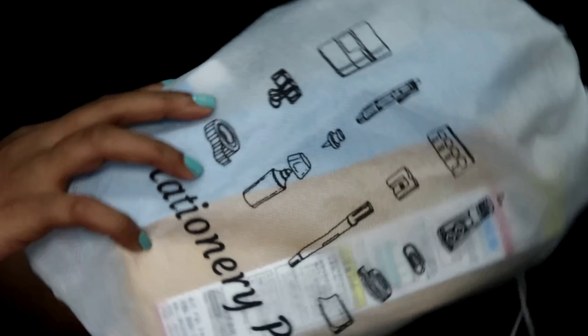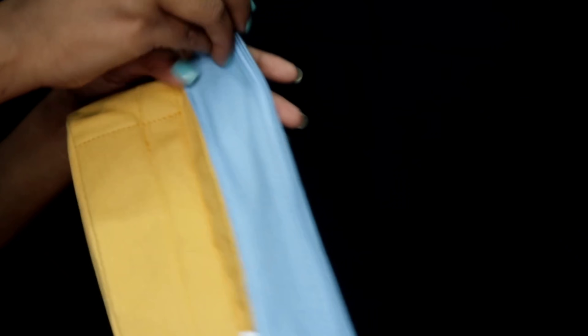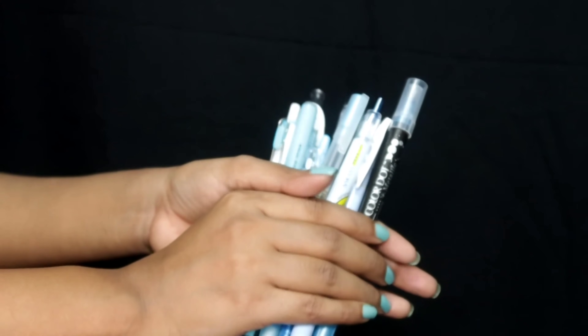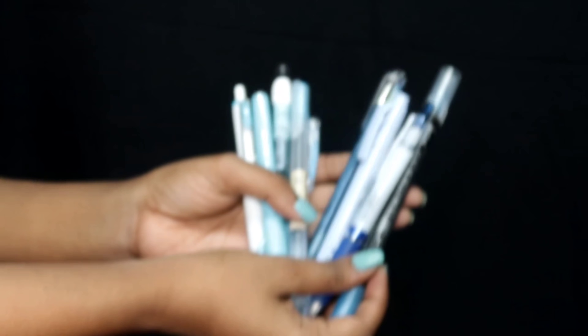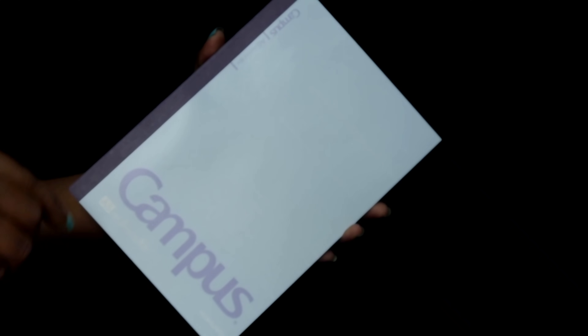The next thing is the most exciting — this is a journaling set. To be very honest, this whole set was really expensive, but it comes with so many products. The first thing is a cute pouch for paint, and I also got nine different types of paint — I'm going to show you the swatches. I also got a canvas notebook which you can use for journaling.